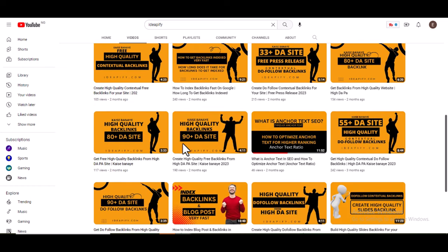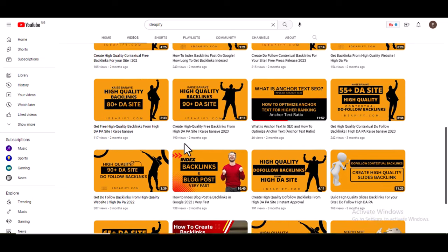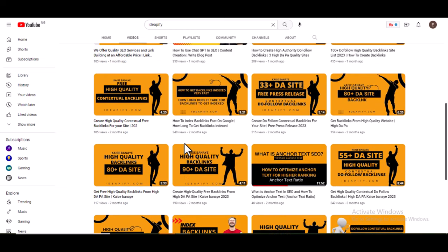And if you need my link building services, check the description of this video or the comment section — you will see a link to my link building services.